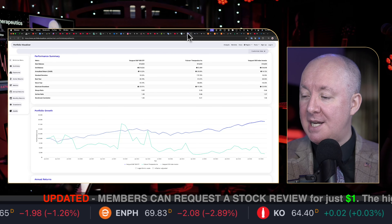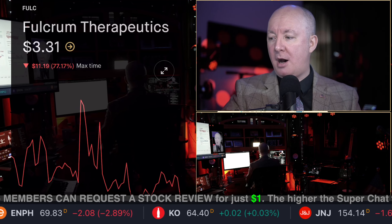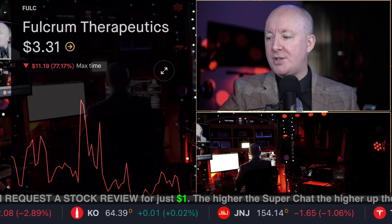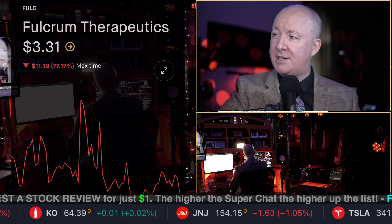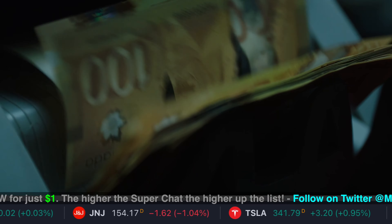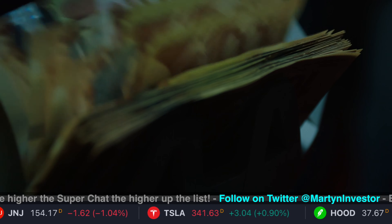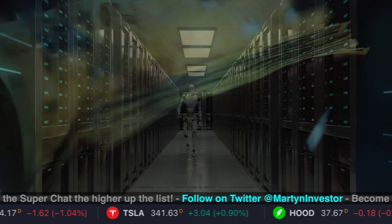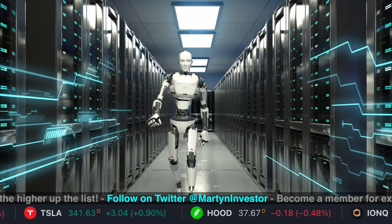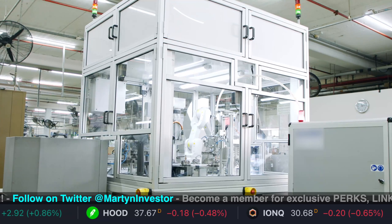I'm also going to do a back test on the stock so you can make an informed decision whether this is a stock for you to buy, own, or whatever. So do you think you can make money out of this? Can we turn the money printer on? It's very risky, of course. We're talking Therapeutics — always a risky play if you are in this kind of stock. It's a very risky stock.